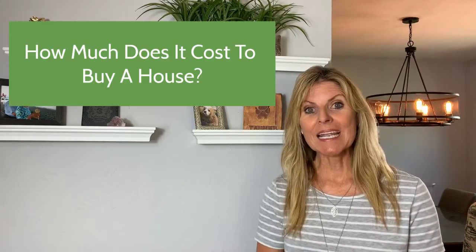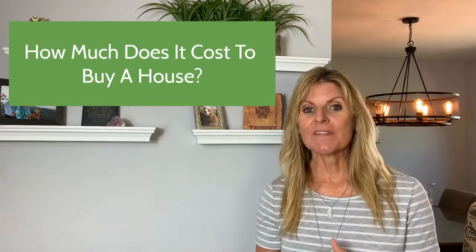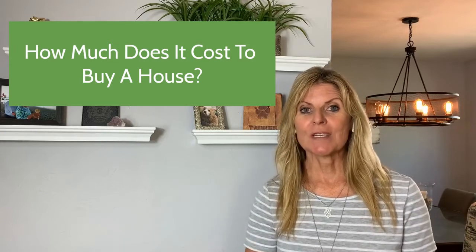So you're thinking about buying a house and you want to know how much it's going to cost. A lot of people get really focused on the down payment, but there are other costs associated with it. So let's get you prepared. Today I'm going to break it down and talk about what those fees are and see how much you do need to save.